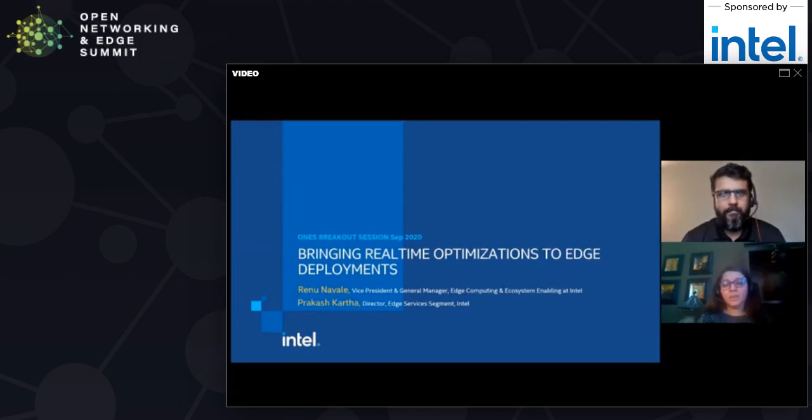Hello, everyone. We're excited to be here at ONES September 2020. My name is Renu Nablae, and I'm VP and GM of the Edge Computing and Ecosystem Enabling Division at Intel. With me I have Prakash Kartha, who is the Director of Edge Services segment at Intel. Together, we're going to be presenting how we're bringing real-time optimizations to edge deployments.